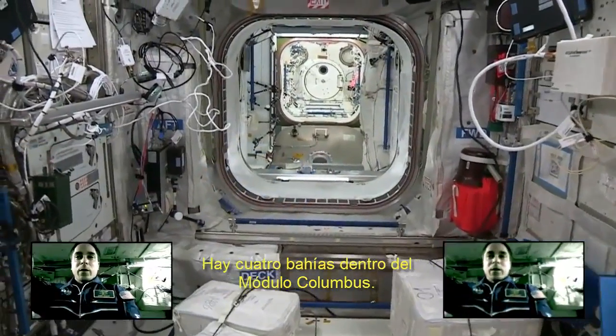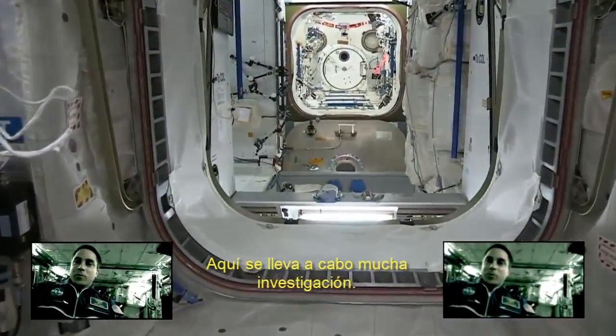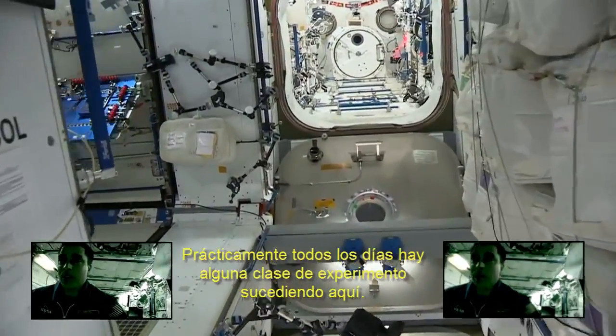It has four bays inside the Columbus module. A lot of research goes on in here. Pretty much every day there's some type of experiment happening in there.